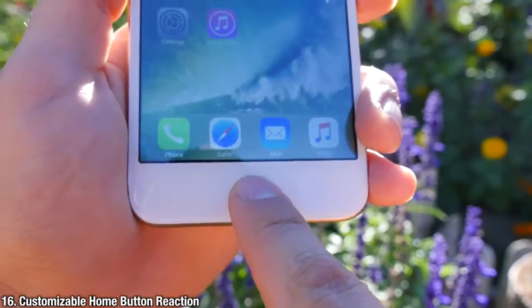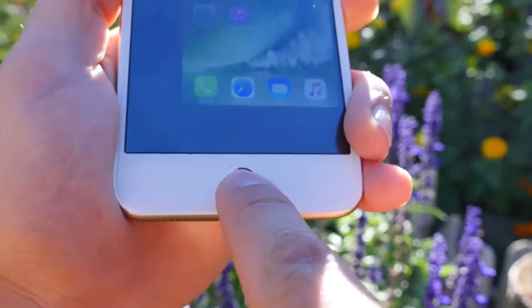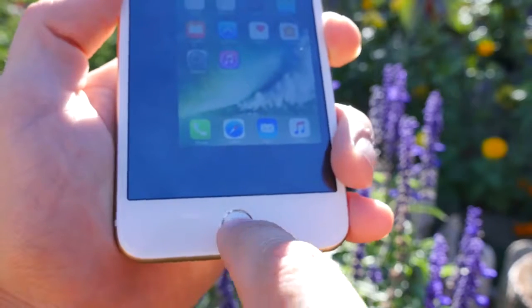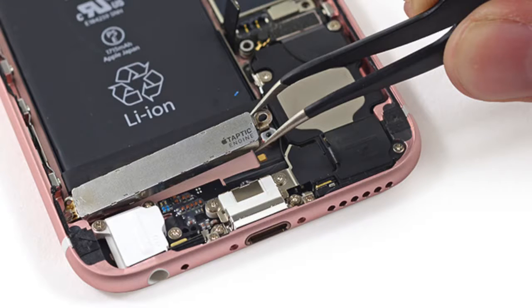Much like 3D Touch, the customizable home button will let you set how much response you want — how hard you have to press to activate it and how much feedback you'll get from the Taptic engine. That Taptic engine is twice as big as the one in the 6S and almost three times as big as the vibration motor in the iPhone 6, which means you'll feel vibrations in your pocket much more prominently.